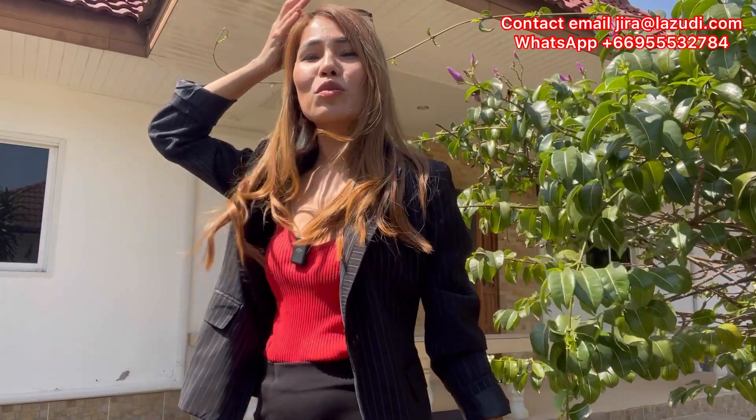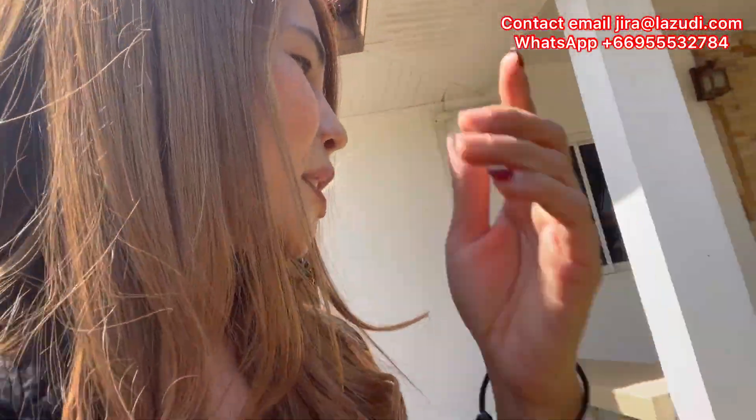Good afternoon, my friends. How are you doing? I hope you have a great day. My name is Jira. I am a real estate agent in Hua Hin, Thailand. Welcome back to my channel again. Today I have an amazing listing, an amazing deal that I would like to show you guys. I came to make the listing for this house and I'm grateful to show you guys because it's a very good price.